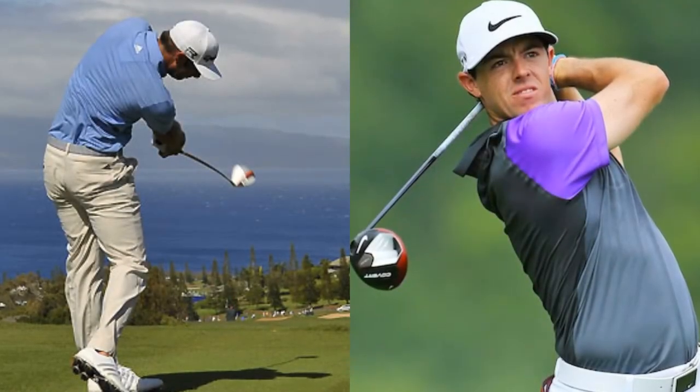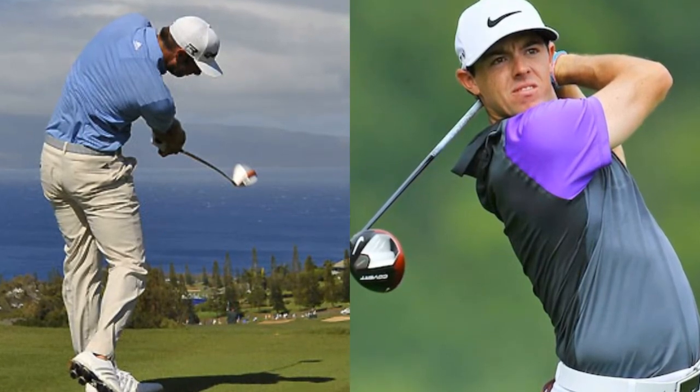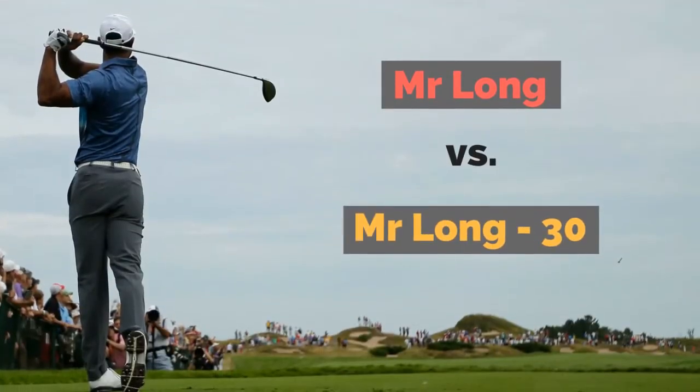Watching the top players in the world compete on the European Tour and PGA Tour, it's pretty easy to see that they all have one thing in common: they all hit the ball a long way. But how important is it really to hit the ball a long way? Let's look at two different players on tour.